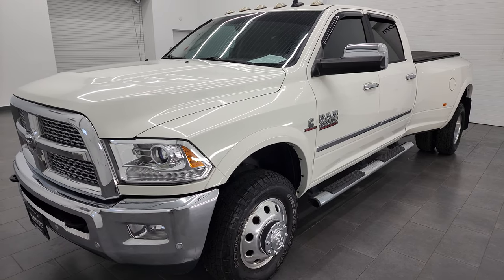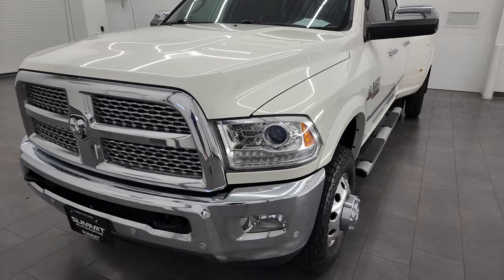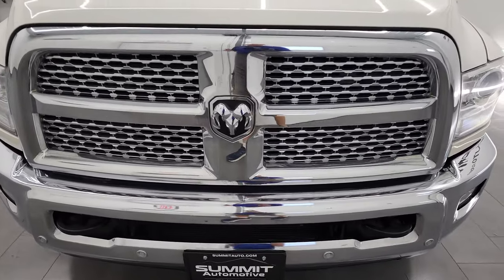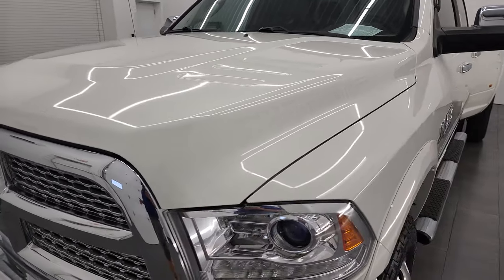I found that on Ram's tow guide website, which I'll link in the description below. This truck has been fully safety inspected by our service shop, has a fresh oil and filter change. All the fluids have been checked and topped off and this truck is 100% ready to go.